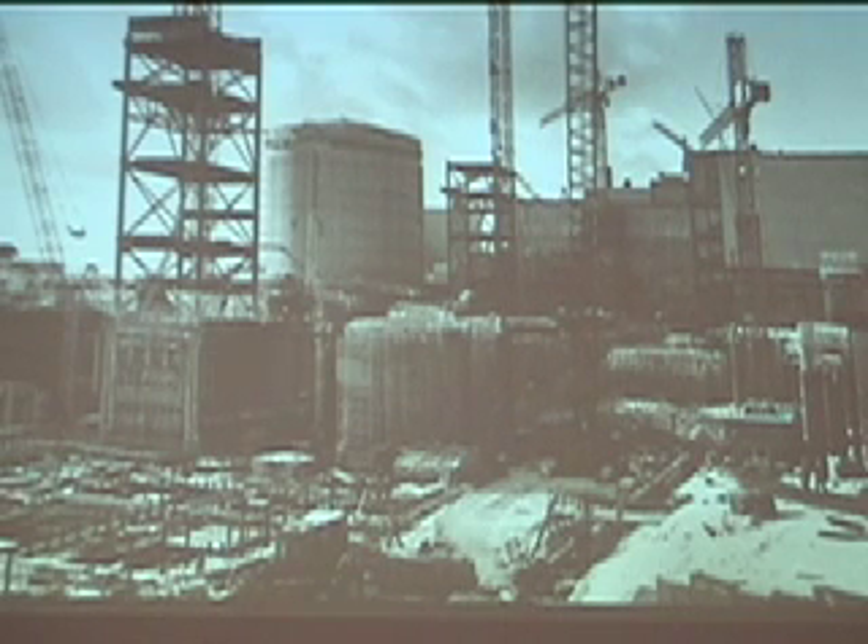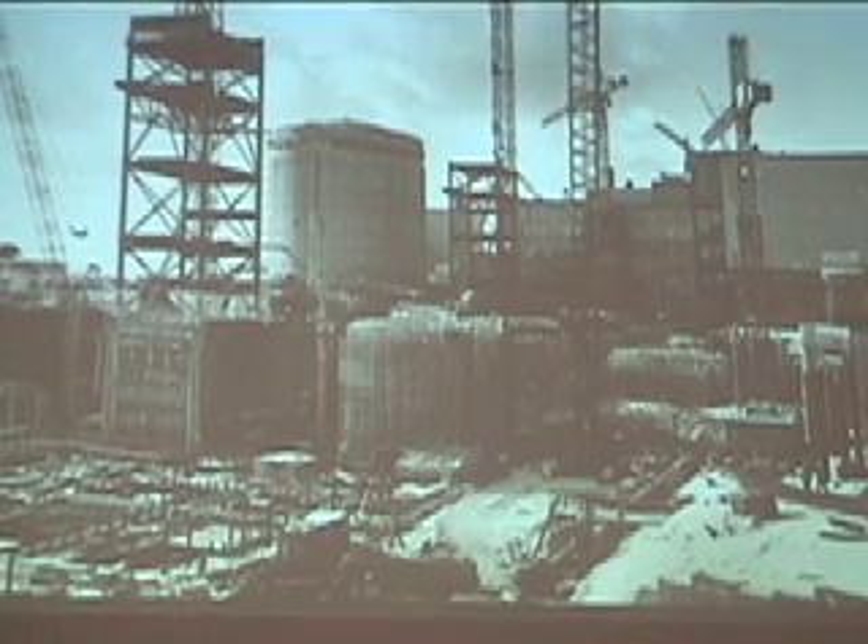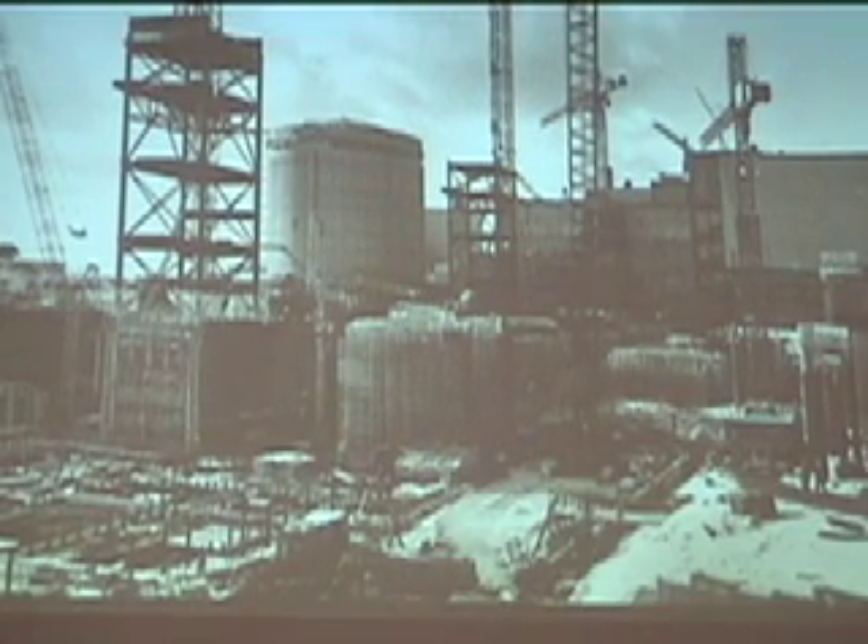This is a nuclear power plant under construction in Ontario — the Darlington Nuclear Power Station. You will notice that cylindrical building in the background. That cylindrical building is not a nuclear reactor. It's what's called a vacuum building, and it's a separate building which is kept under negative pressure, so that in the event of an accident, all the fission products and radioactive steam and gases can be sucked into that vacuum building rather than going into the reactor building or into the environment.